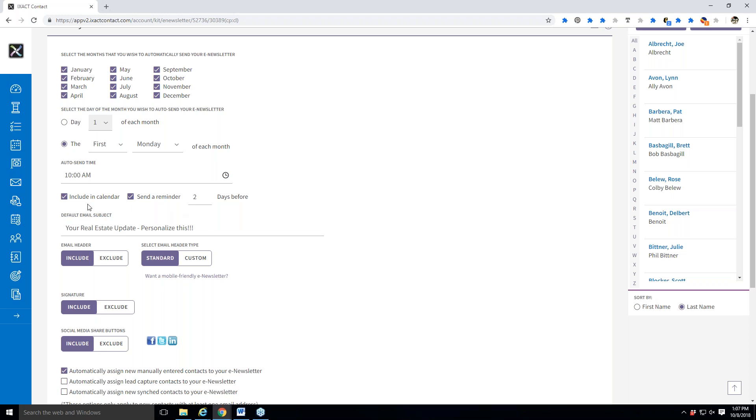Underneath that is your default email subject. You want this to be somewhat generic so you don't ever have to customize it again if you don't want to. Something like 'Your real estate news from Lissa Evans' — perfectly generic. If I never do anything with it again, awesome. But if I get that reminder two days before that my newsletter is going out, I can hop in and change the subject to say 'Your October Real Estate News' or 'Your November Real Estate News.'